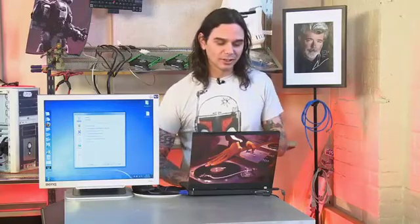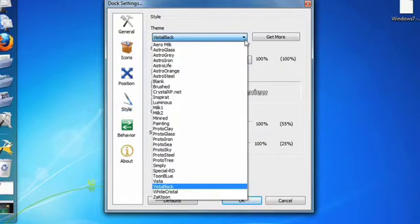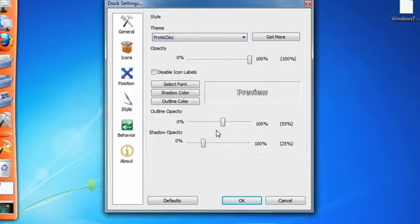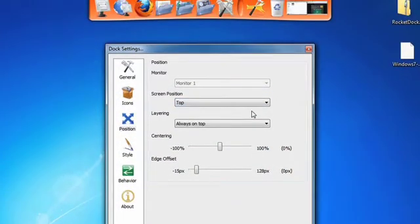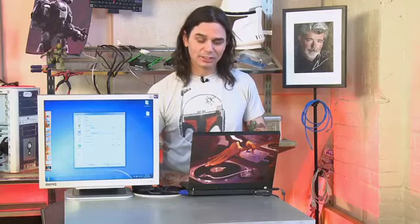The customization stuff is really cool, and the thing I loved about this was the themes. These come with so many themes right out of the box. I chose Vista Black because it gives it that nice darker, clear black look. You can go down to Proto Clay, for example, and that gives you a nice orangey look. Another cool thing is the position — you can move the dock around. I've got mine on the left, but one thing Windows users can do that OS X users can't is put the dock on the top. I'm going to keep mine on the left though.